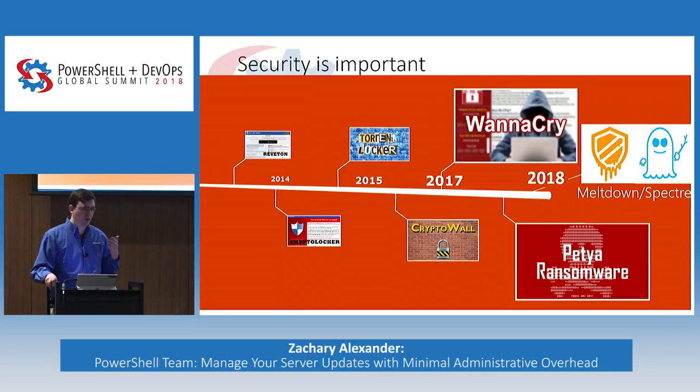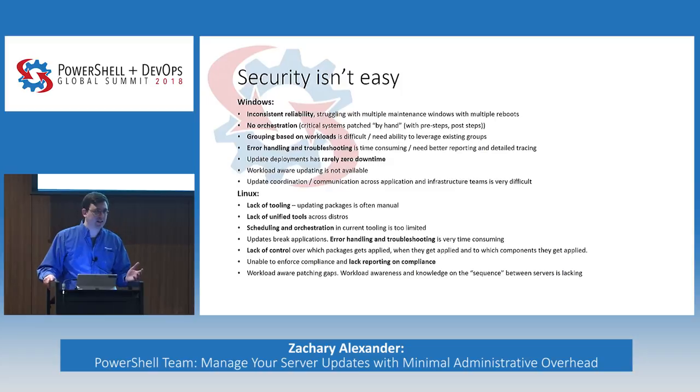Security is important these days. This is a really brief, abbreviated timeline of just a couple of security incidents that have made the news. As more companies move more of their assets online, vulnerabilities become more and more important. These vulnerabilities can be patched, but the question is: are they getting patched? If you work for a company, it's your job to make sure that you're not getting hit by WannaCry, Meltdown, or Spectre. Security is not the easiest thing in the world.